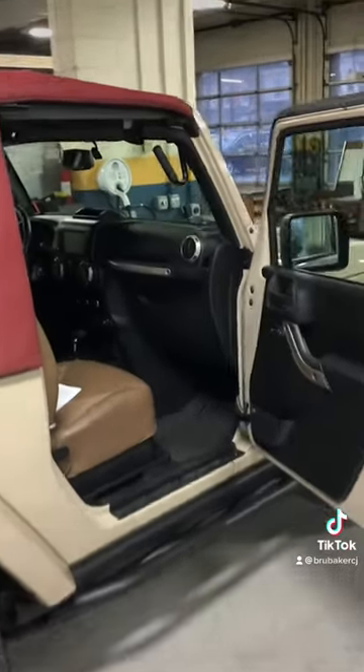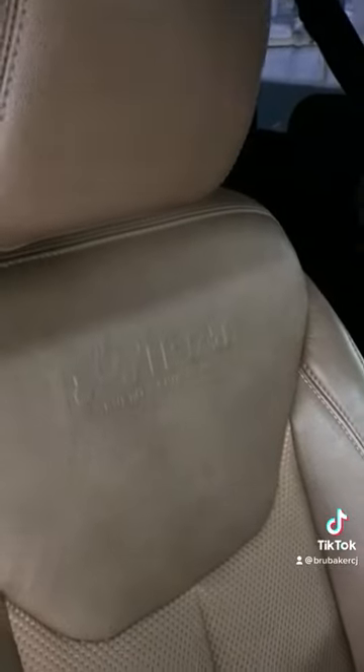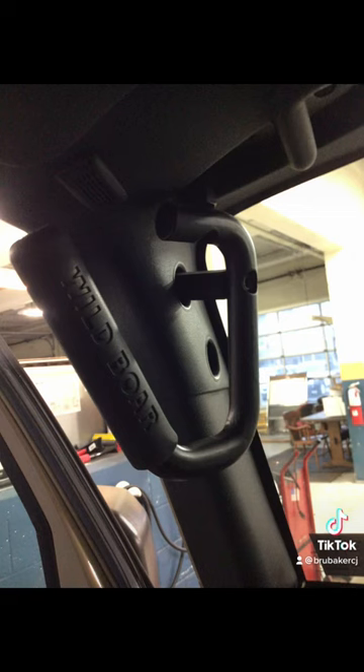Also, the previous owner did add some other features to the vehicle, including grab handles, the running boards, and a really rare power soft top. To activate this, all you need to do is have your foot on the brake and press the button to lower the top, and then also to put it back on.